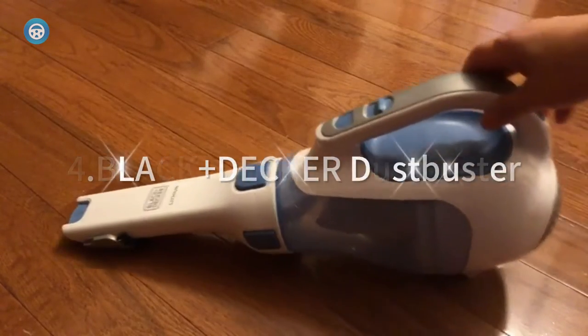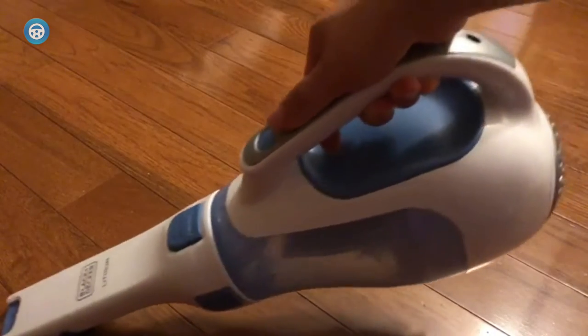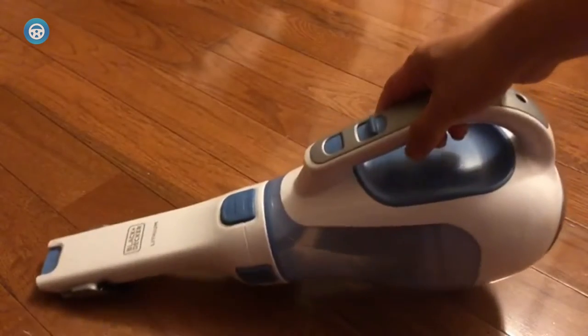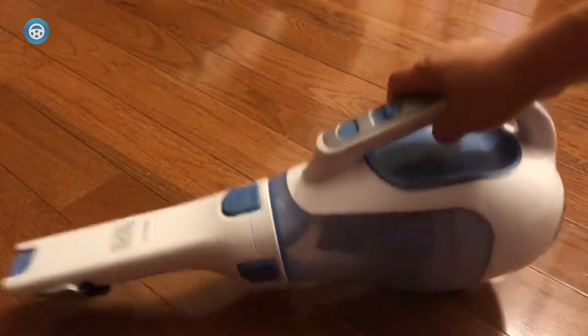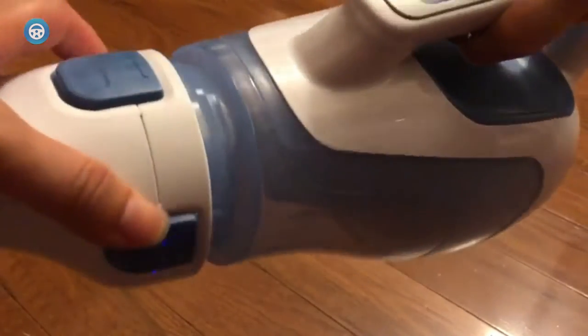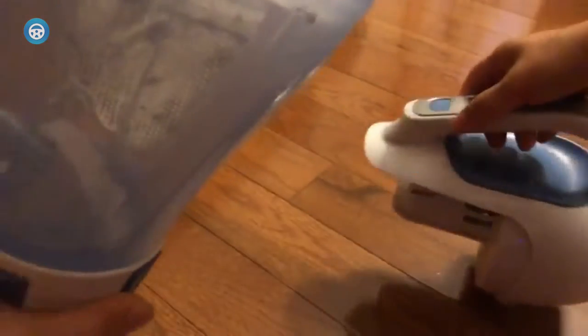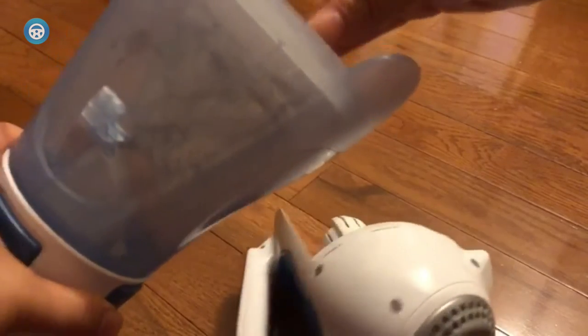4. Black & Decker Dustbuster. Surprise? So were we, but there's no doubt this is the best car vacuum we tested. While it lacked gold star status in the suction and battery life test, the trusty Black & Decker Dustbuster reigned supreme in our real-life floor mat test. Black & Decker's renowned portable vacuum features a large mouth that had zero issues cleaning up all five of our test contaminants — just the sort of mess that's often found on a car floorboard.